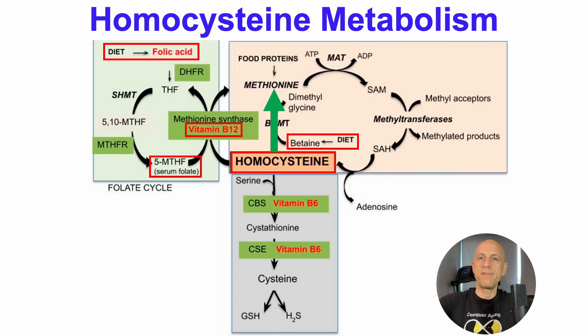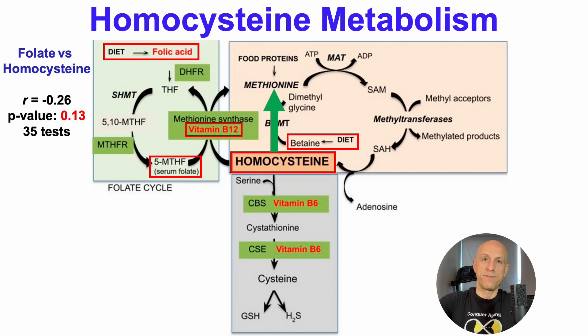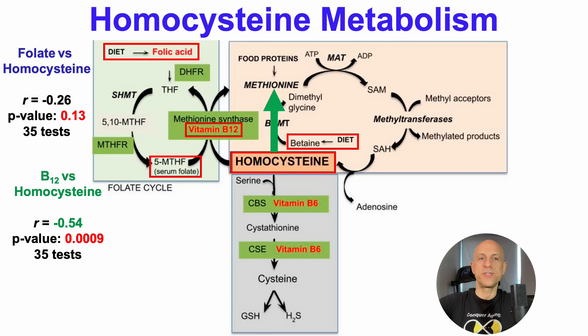I track my diet every day, weighing all my food, logging it into Cronometer, putting it into an Excel spreadsheet, and then looking at correlations for diet with biomarkers after every test. So I can look at correlations for folate, B12, and other nutrients with homocysteine. In my data — 35 tests — folate intake lined up with homocysteine is not significantly correlated; the p-value is 0.13, outside of significance. In contrast, vitamin B12 is significantly correlated with lower homocysteine in my data. The correlation coefficient is negative 0.54, meaning a relatively higher intake of vitamin B12 is significantly correlated with lower homocysteine, with a p-value of 0.0009.